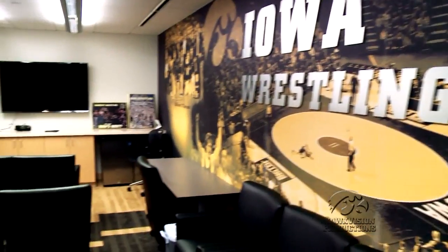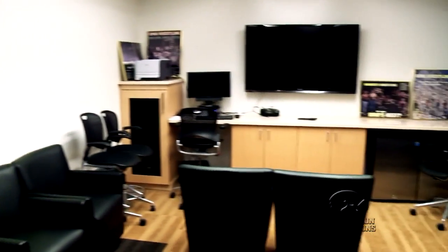This is our film room here. This is where we coaches and athletes break down the film of our opponents, and more importantly breaking down the film of ourselves so we can improve on our technical skills.